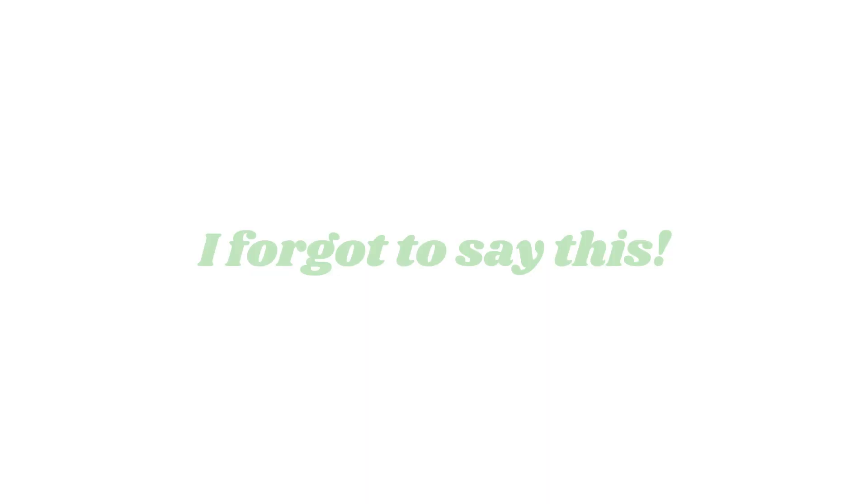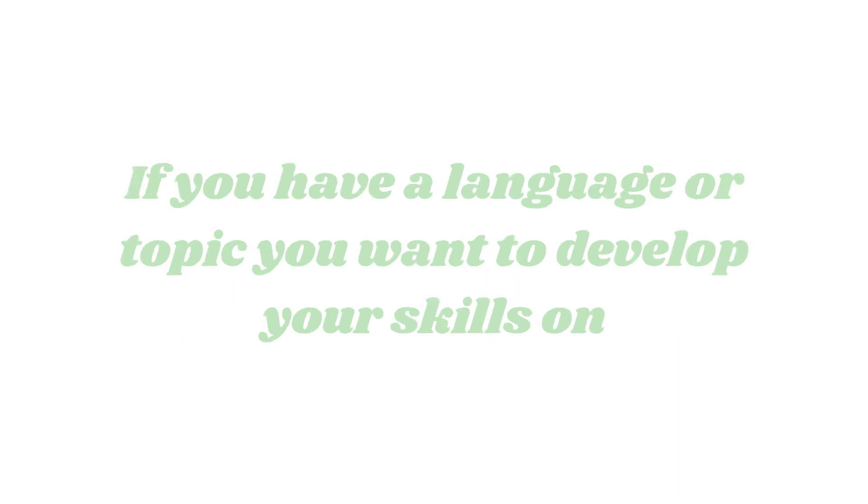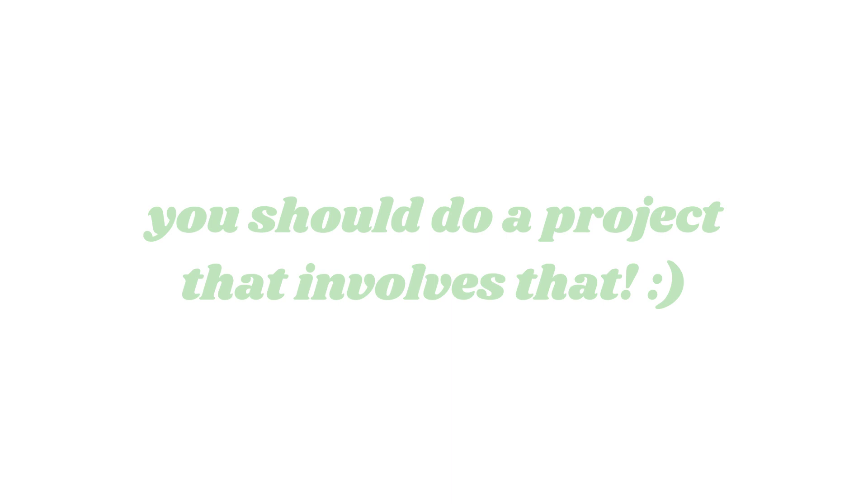I'm very excited to be talking about personal projects today because I think it's a great way to build your confidence while also developing your technical skills. And you never know when, because of a personal project you've done, a door will open and an opportunity will jump out. So let's jump into some project ideas you can tackle.